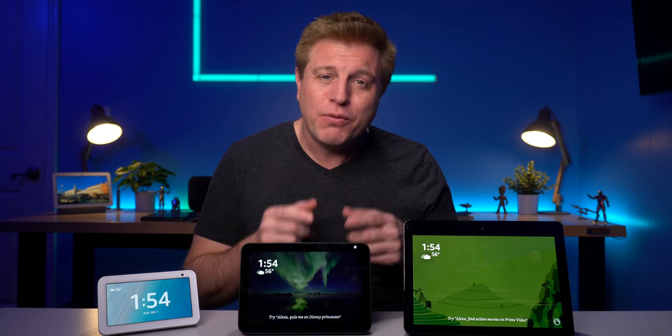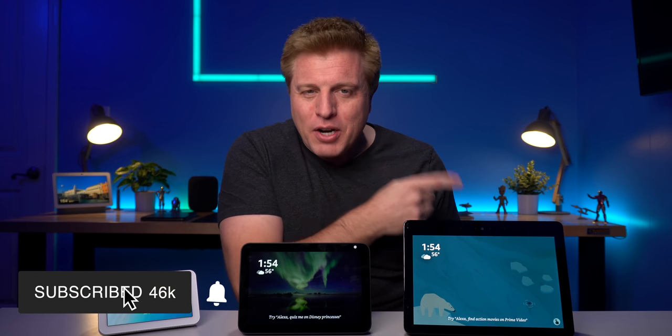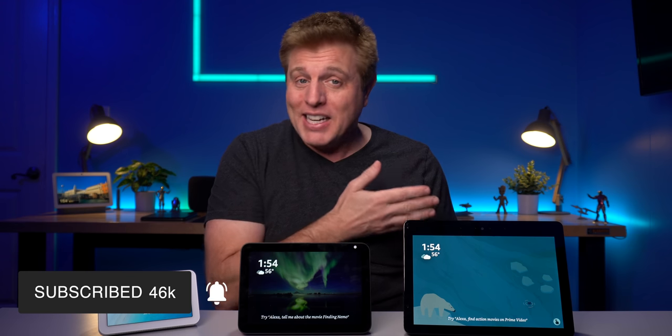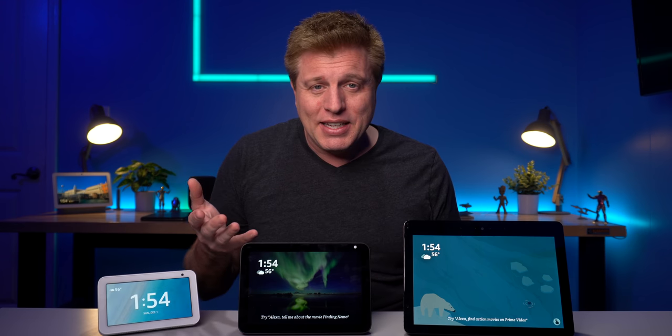I do think this is the best Echo yet. You get nice sound with a good size screen and all the functionality of an Echo at a great price. This is my new favorite Echo for features to dollar spent. What are your thoughts on the Echo Show 8? Let us know in the comment section. Make sure to check out this video over here to learn about 10 things you can use your Echo for — it's been updated for 2019. I'll see you in the next video. Thanks for watching.